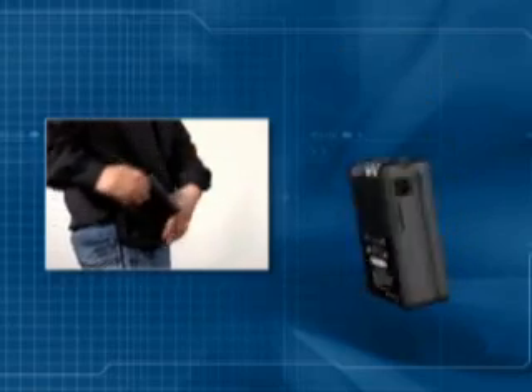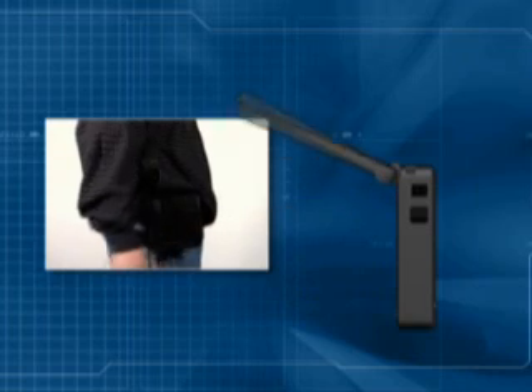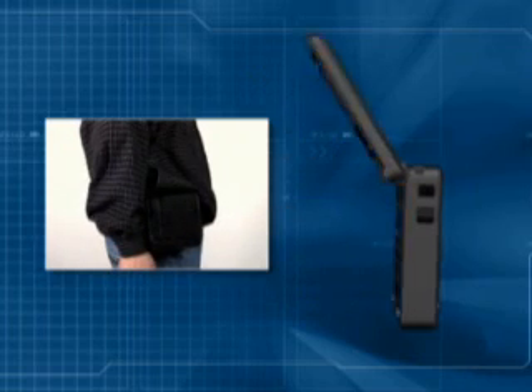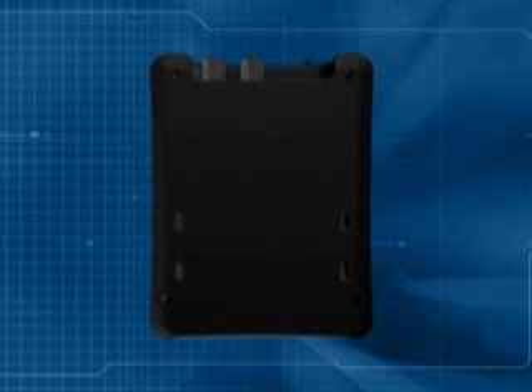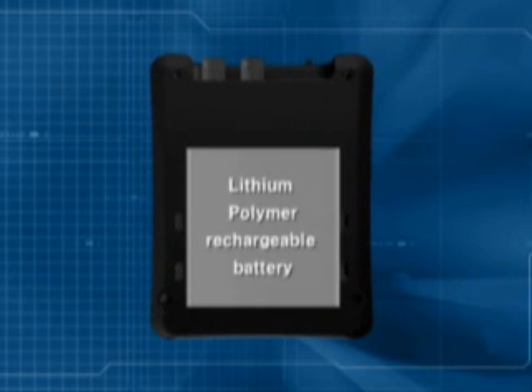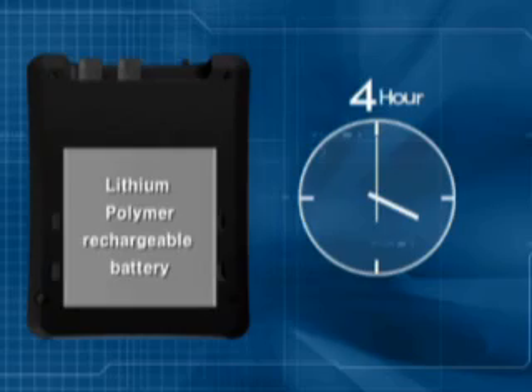The Rapport's portable flip-top design protects the LCD display, allows the unit to be carried comfortably, and provides the best viewing positions. The Rapport comes equipped with a built-in rechargeable battery, and the battery protection circuit feature allows users to work continuously up to 4 hours without failure.